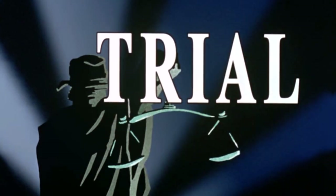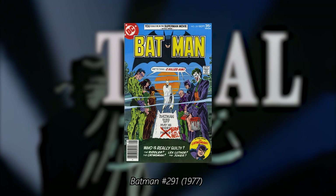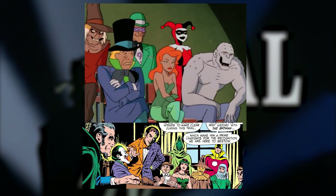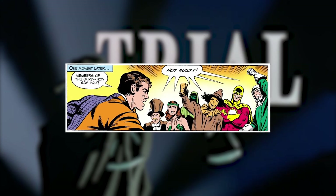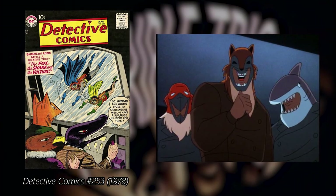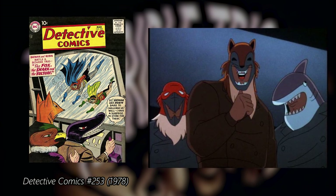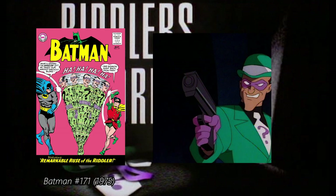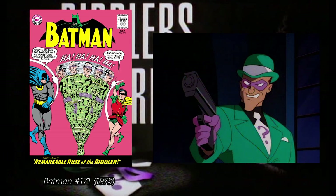The episode Trial has a few similarities with the 1977 storyline called Where Were You the Night Batman Was Killed, which began in Batman 291, where all the major villains gather to determine who killed Batman in a mock-up court. As in the episode, the jury are various members of Arkham Asylum, and the prosecutor is Two-Face. The Terrible Trio were based on the same villains that first appeared in Detective Comics 253, even though the stories are completely different. The episode Riddler's Reform shares some similarities with the story Remarkable Ruse of the Riddler from Batman 171, where the Riddler pretends to have reformed to commit more crimes.